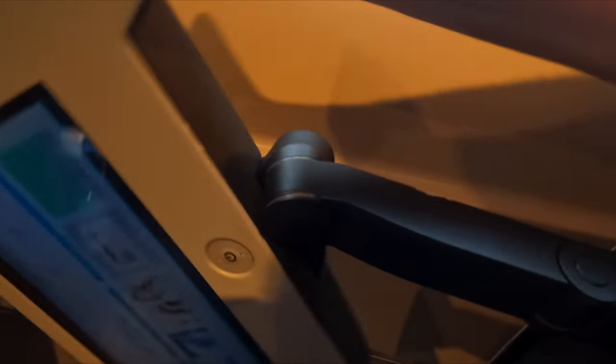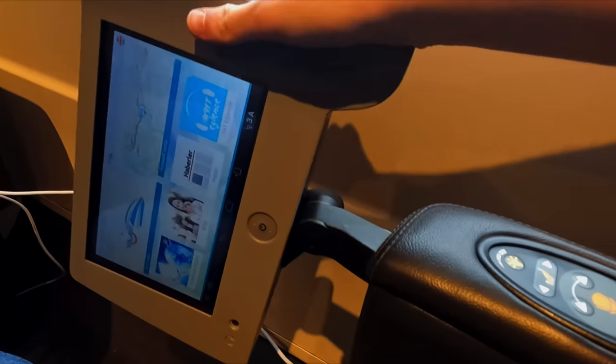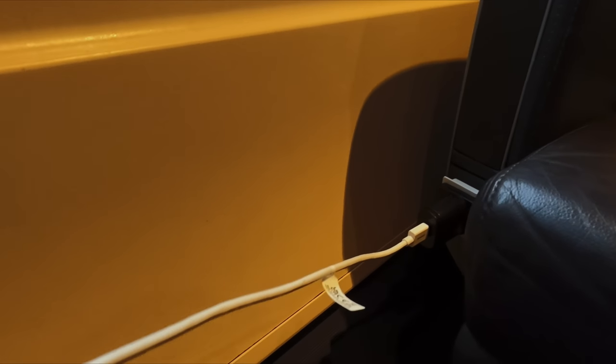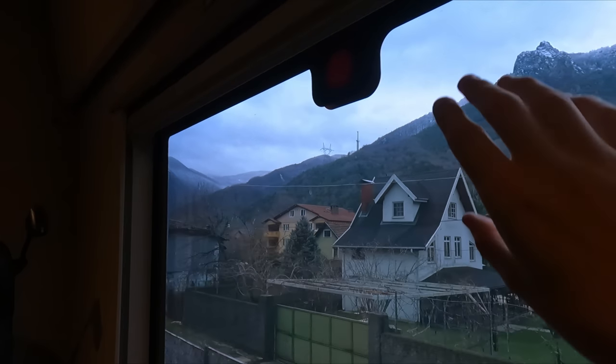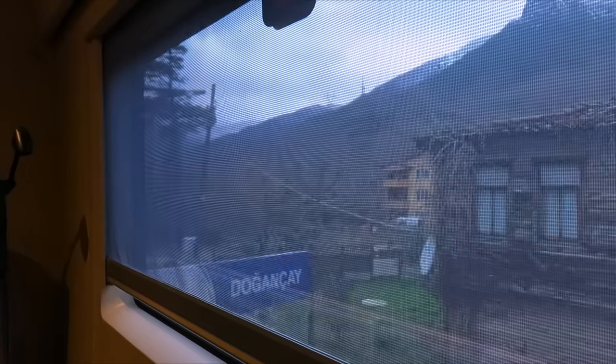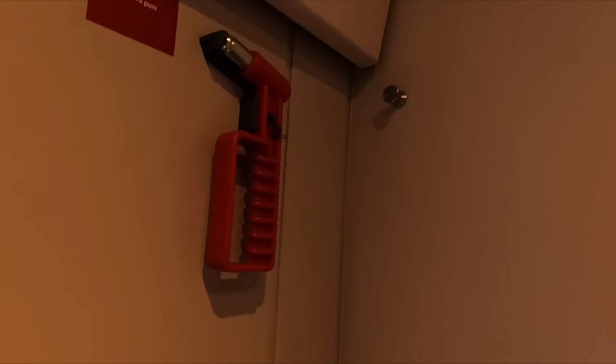The compartment's temperature can also be controlled, and there is also a call button for the carriage attendants. The other armrest features an onboard entertainment and information screen, which we'll take a proper look at later on. Beneath the screen is a single European-style power socket. There's also a sun blind at the window, and each seat has a coat hook on the wall.